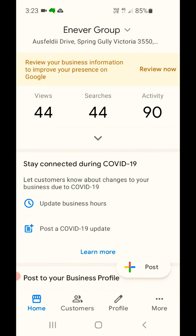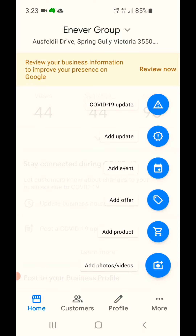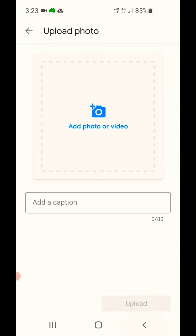App number three is Google My Business. Right here from your mobile phone you can see your insights and you can create a post, so you can update Google My Business.